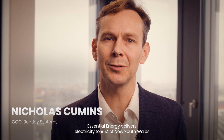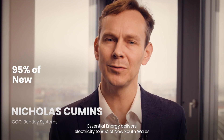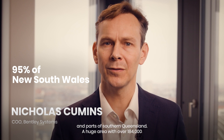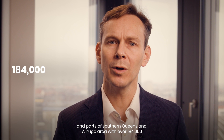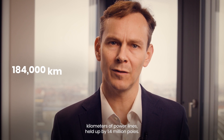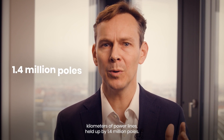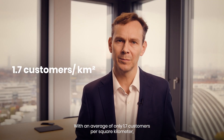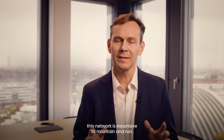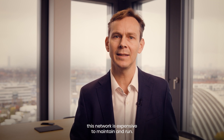Essential Energy delivers electricity to 95% of New South Wales and parts of southern Queensland, a huge area with over 184,000 kilometers of power lines held up by 1.4 million poles. With an average of only 1.7 customers per square kilometer, this network is expensive to maintain and run.